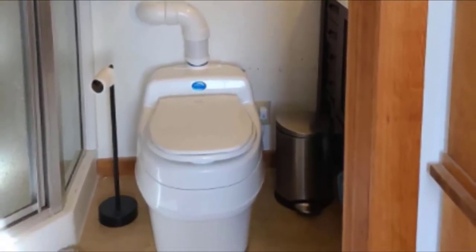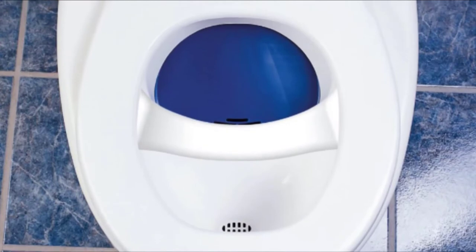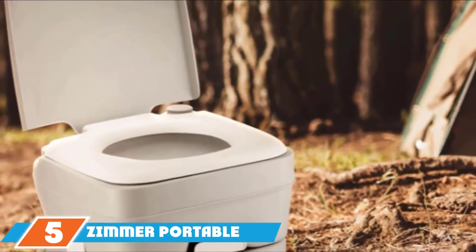Users like its comfortable design, ease of use, low power draw, and lack of odor. However, it may be bulkier than the dimensions indicate, so thoroughly check the specs to make sure it will fit in your RV.